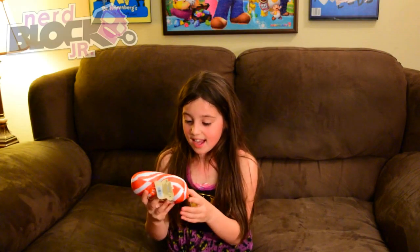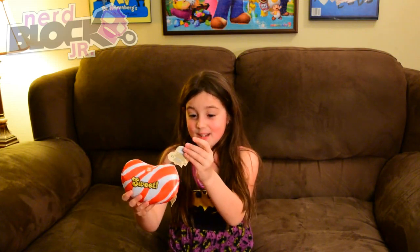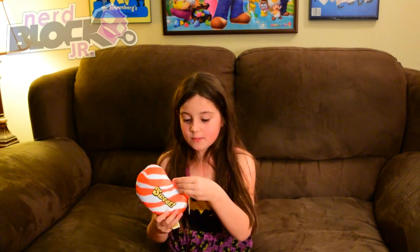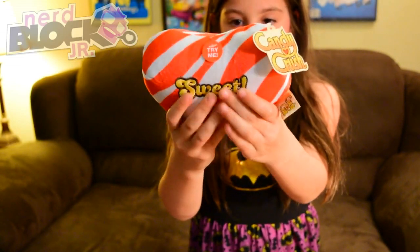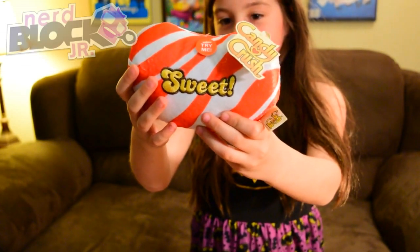I got a Candy Crush sweet jelly bean. Does it make noise? Yeah. I think mommy can try to steal that from you. I don't think you can crush anymore — she does. Look at that. It says sweet. Why don't you play it now so they hear it. I'm so glad I got over that game.